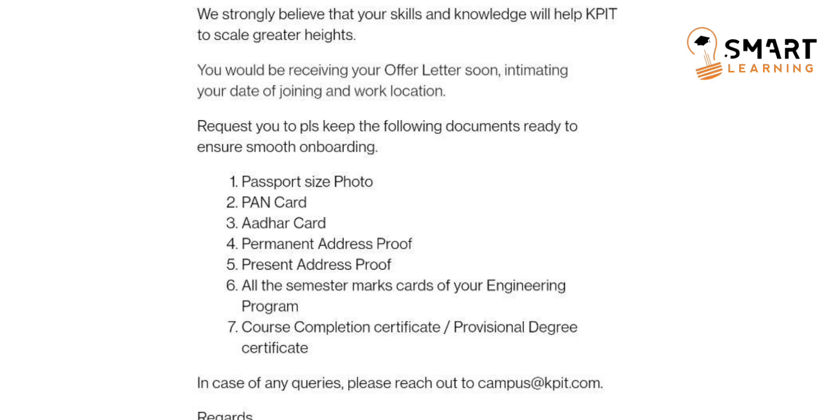The people who passed out in the year 2022 might take some time to get the provisional degree certificate. So instead of the provisional degree, you can submit a course completion certificate. The college will provide that course completion certificate once you clear all your subjects in the eighth semester. These are the details mentioned in the mail.